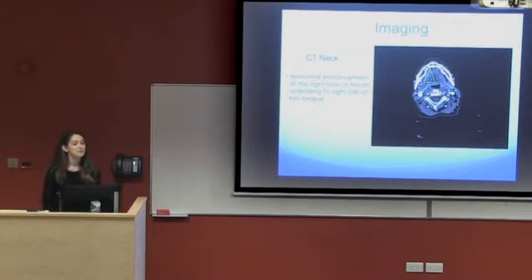When she arrived to ENT she was sent for imaging. She was sent for a CT neck, which — as you can see here in this triangle on the right-hand side of her jaw — showed some asymmetry and abnormal enhancement of the right side of the floor of her mouth extending into the right side of her tongue base.